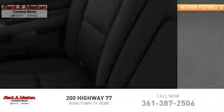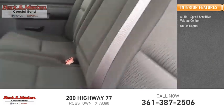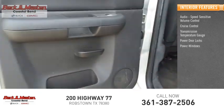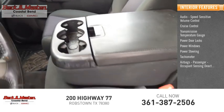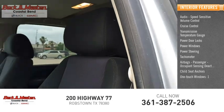Inside you'll find audio speed sensitive volume control, cruise control, transmission temperature gauge, power door locks, power windows, power steering, tachometer, airbags, passenger occupant sensing deactivation, child seat anchors, and one-touch windows.